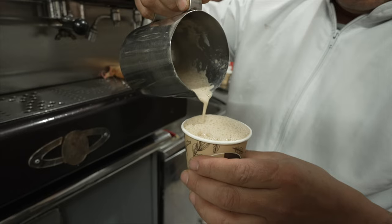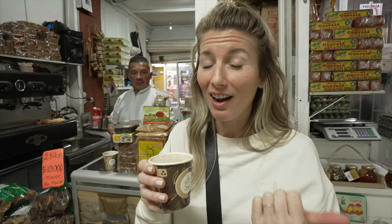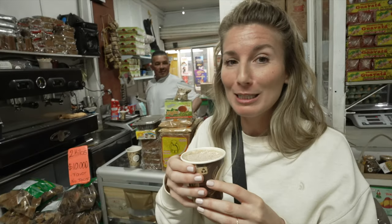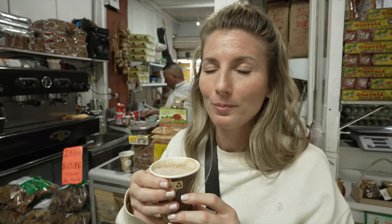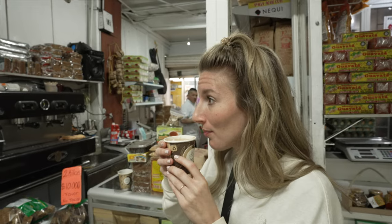This is a chocolate drink made with cacao, peanuts, corn, fava beans, garbanzo beans, cloves, cinnamon, and molasses. It smells so good. Wow, this is delicious — this tastes like Christmas in a cup! It's a spicy hot chocolate — very delicious.